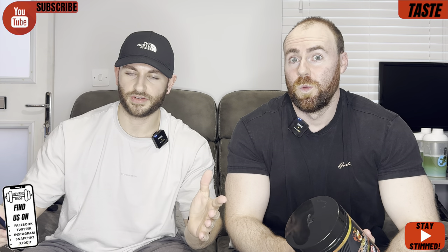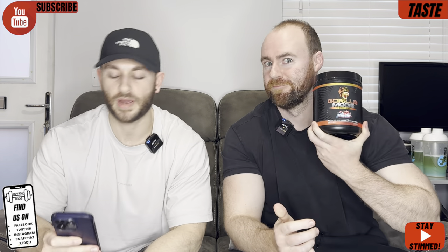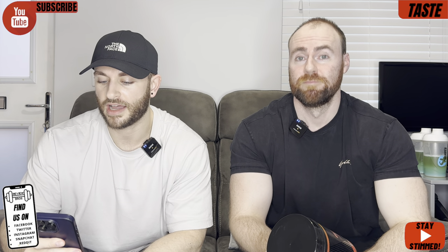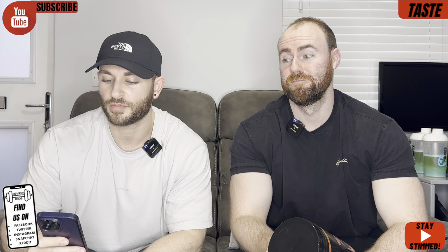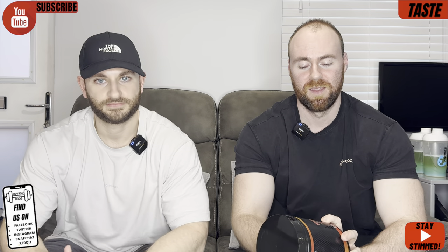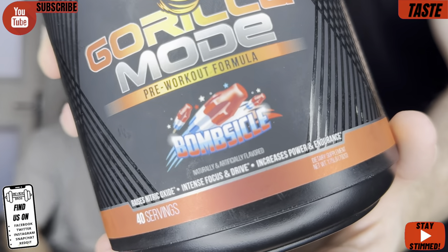We're into the first segment of the review: Taste and Mixability. There are a lot of flavours on here, so we're going to rattle them off — Mouthwatering Watermelon, Tiger's Blood, Cherry Blackout, Fruit Punch, Cotton Candy, Blackberry Lemonade, Orange Rush, Jungle Juice and Strawberry Kiwi. Quite a few. Now, the one we've got for the sake of the review, and we were lucky enough to be able to choose this one — Bombsicle! Which we always really like.